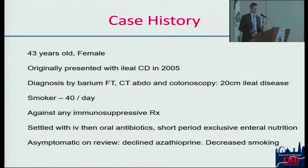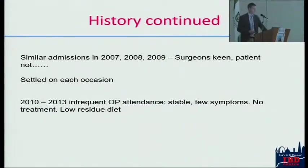I'm going to start with a brief case history. This is a woman in her 40s who presented with ileal Crohn's disease about 10 years ago. On standard investigations — a barium follow-through colonoscopy — she had about 20 centimeters of ileal Crohn's disease. She's a heavy smoker and didn't want any treatment, scared of drugs. She had some oral antibiotics, some enteral nutrition, and this settled her down. She became asymptomatic but didn't want any immunomodulatory therapy. She recognized the risks of smoking and decreased her intake of cigarettes but didn't stop.